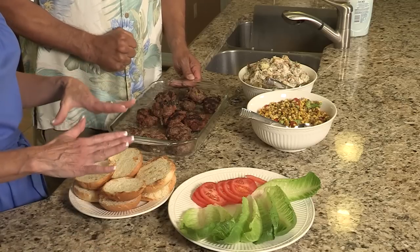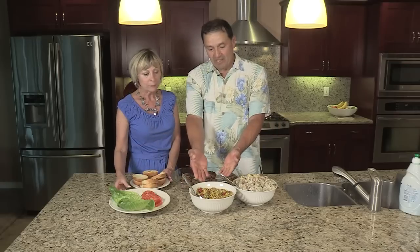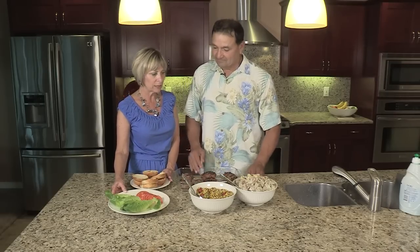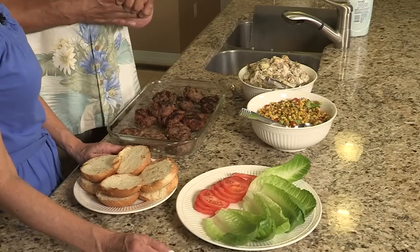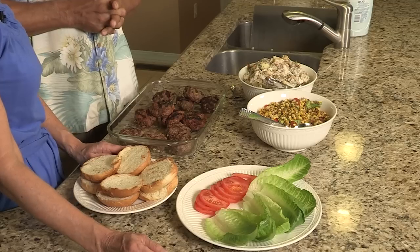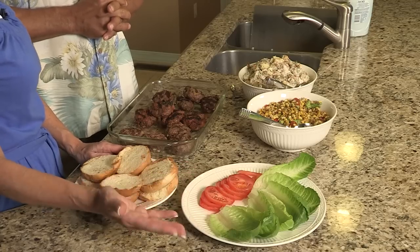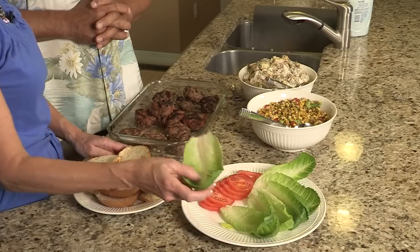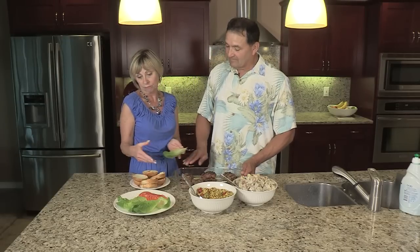We're going to keep this pretty simple — we want to focus on the flavors of the meat. We don't really want to put a lot of stuff on the buns or add dill pickles or anything with a really strong flavor — we want to taste the flavor in the meat. We have some romaine lettuce leaves, some sliced tomato, mayonnaise, maybe a little ketchup for the grandkids. Some of our friends are gluten intolerant and very conscientious about their carb intake, so I also found that these romaine lettuce leaves work really well if you want to make yourself a little hamburger wrap and not use the slider bun. But that's just an alternative.